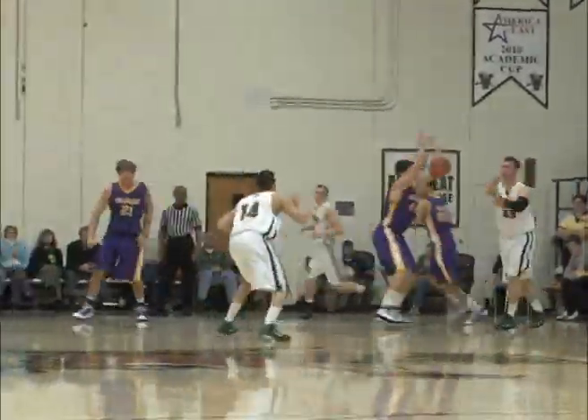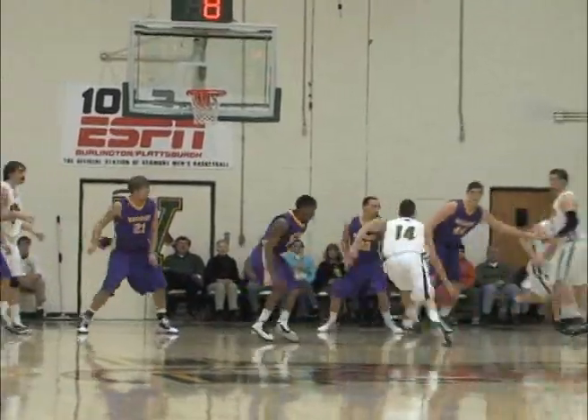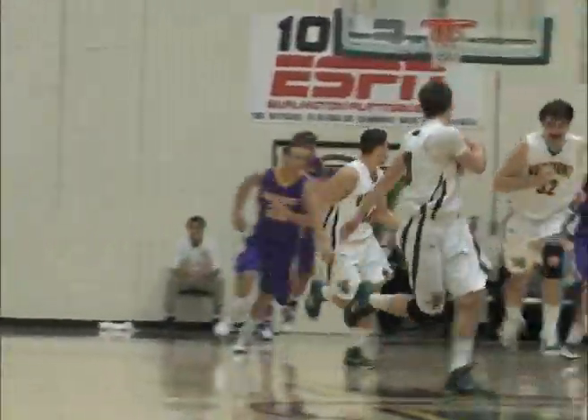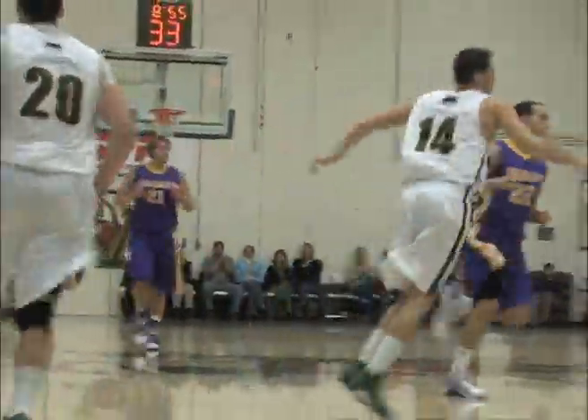Fist dribbles back out of trouble and out of the double team, and hands it off to Elbaum. Elbaum puts it on the floor, goes to the rim — left-handed shot off the window is good by Josh Elbaum. That's a nice play by Elbaum, just taking what the defense gives him.